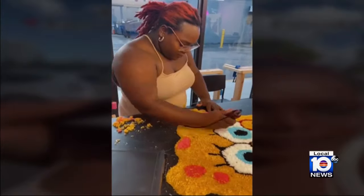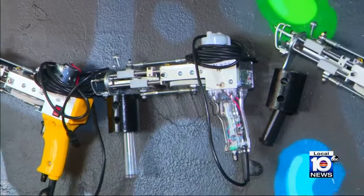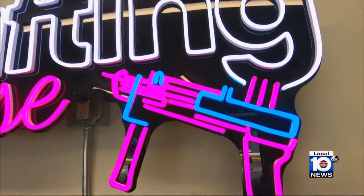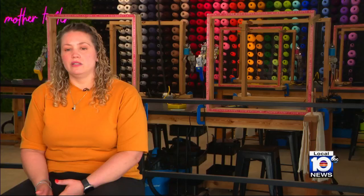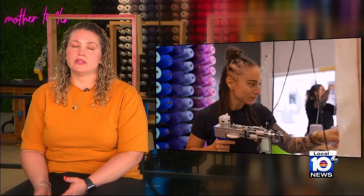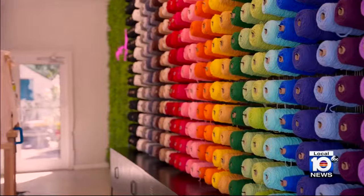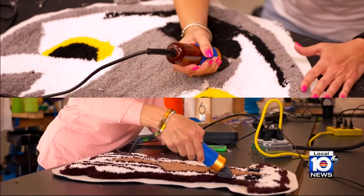Since tufting blew up on social media, more shops have been popping up. The one closest to home is Tufting House in Fort Lauderdale. Tufting is really the art of sewing in a way — you're sewing on a canvas to create a rug. With a tufting gun and yarn, you can create a custom masterpiece.